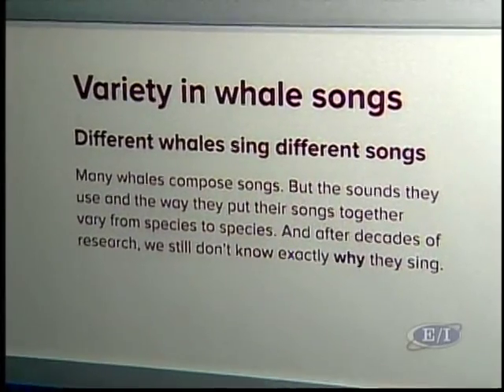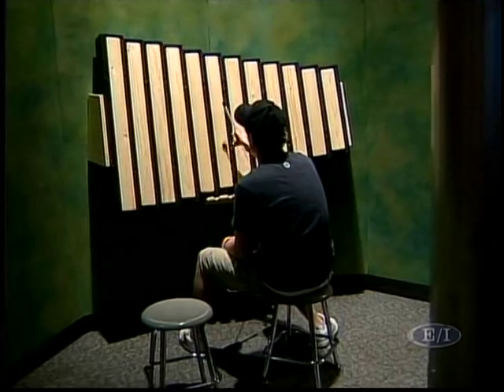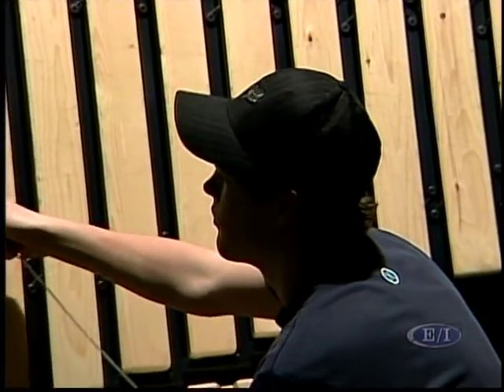How did you guys come up with some of your sound and music ideas? Well, this exhibit was actually developed here at the Science Museum, but we relied on a lot of experts in fields of whale song, natural sound, and even some people who are really involved in urban music. It's got a lot of exciting collaboration behind it.